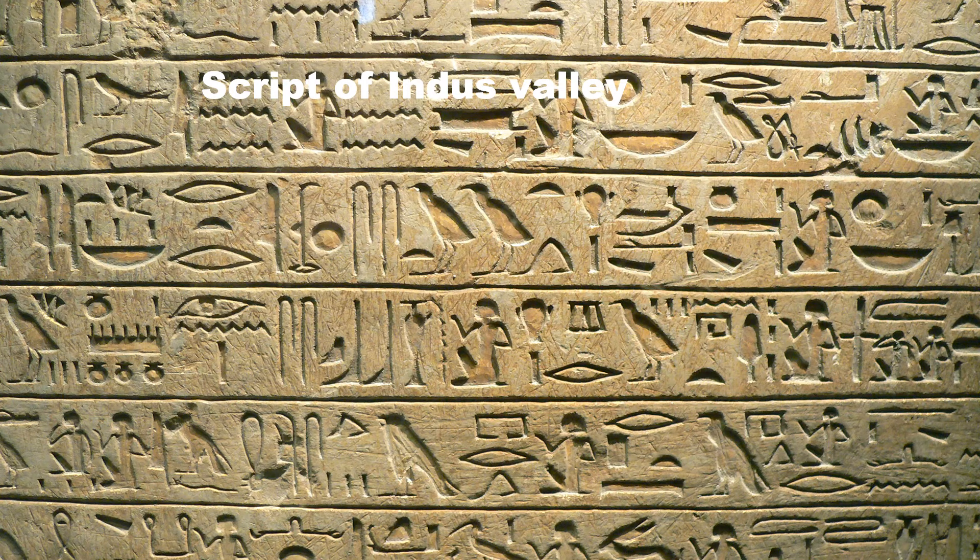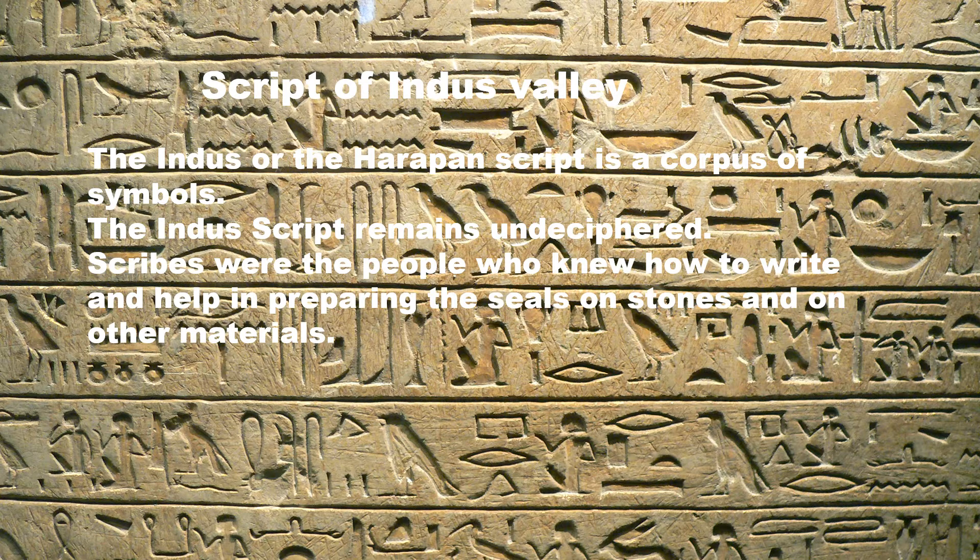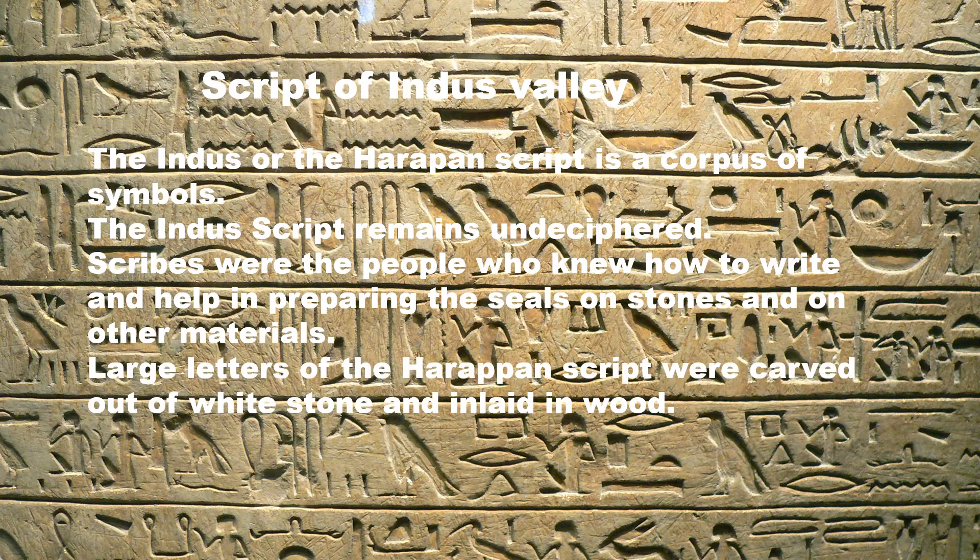The Indus or Harappan script is known as a corpus of symbols. The Indus script remains undeciphered, meaning it is not yet readable. Scribes were people who knew how to write and helped in preparing seals on stones and other materials. These large letters of the Harappan script were carved out of white stone and inlaid in wood.